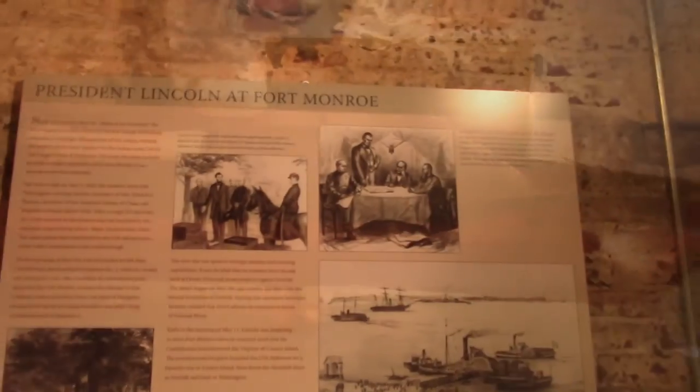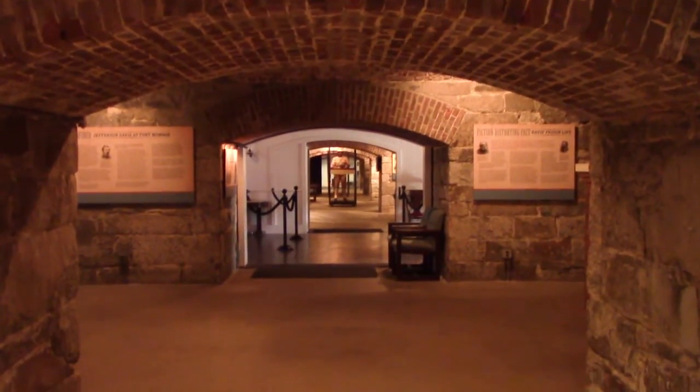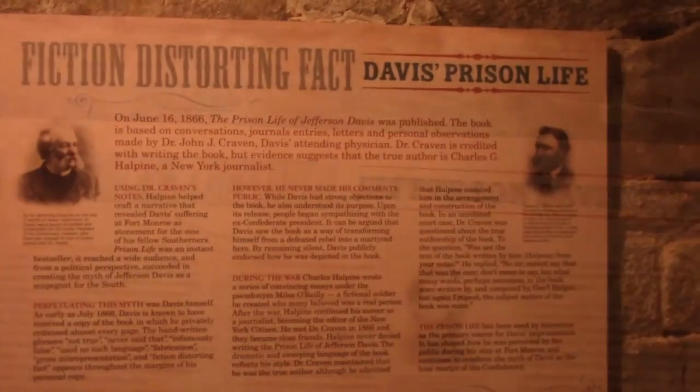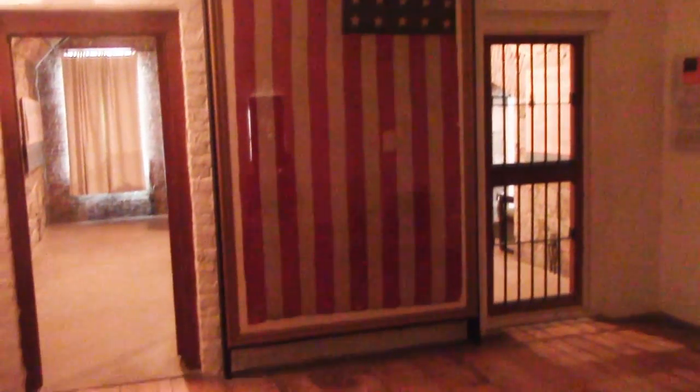It was so stark — you can see why his health was deteriorating. It was cold, it was damp. What I found really interesting is the federal government weren't real happy with Jefferson Davis, and his cot in the cell faced the inner wall where his door was. And on that wall was a huge American flag that he had to sit and stare at all day long. It's kind of awesome, actually.